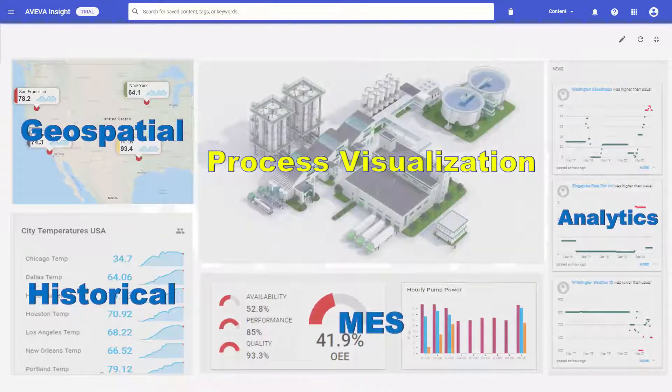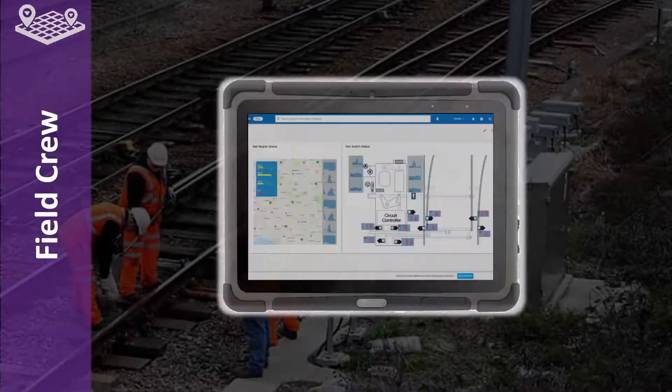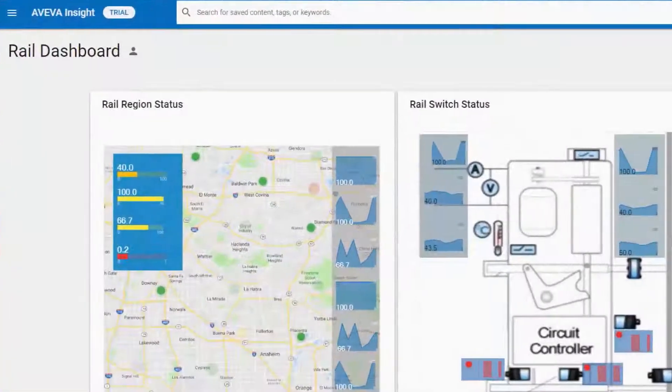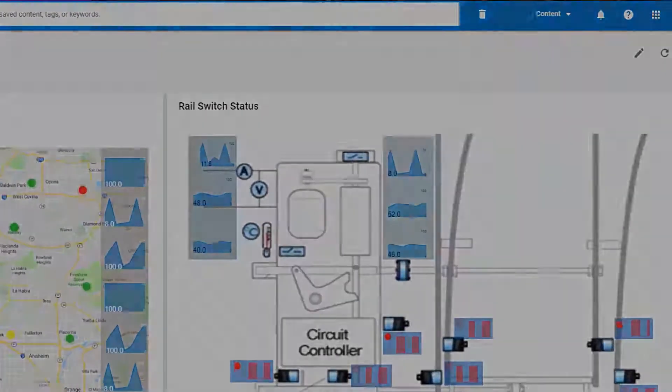Our newest process visualization capability enables the different personas that are likely to be away from the traditional control room to leverage the visual content to cater for their unique needs. As an example, let's examine the workflow of field technicians. They need to be able to service the equipment in the field. Being able to access a portal and have a depiction of the equipment with live status makes their job more effective.